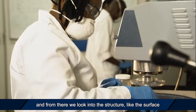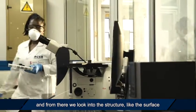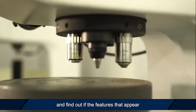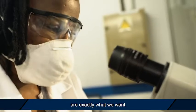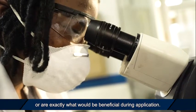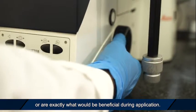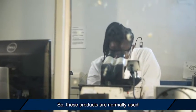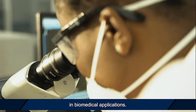The surface becomes mirror-like. Then we look into the structure of the surface using a microscope and find out if the features that appear are exactly what we want or what would be beneficial during application. These products are normally used in biomedical applications.